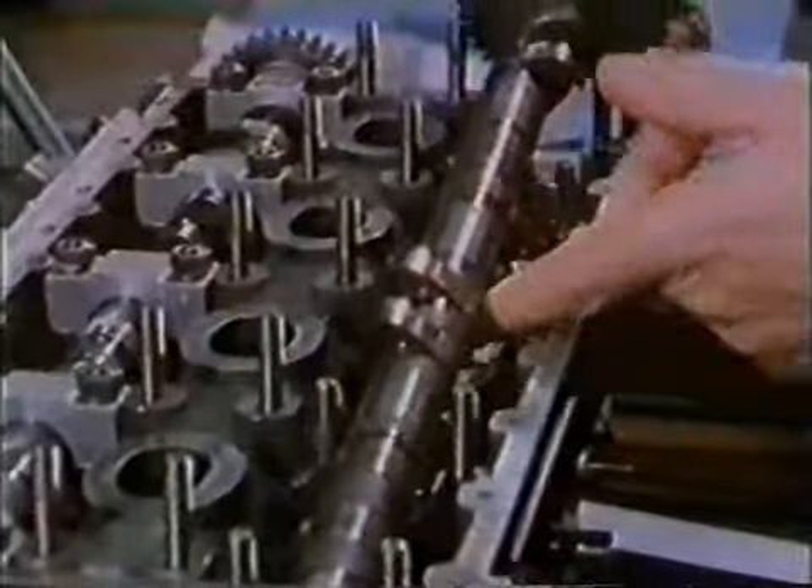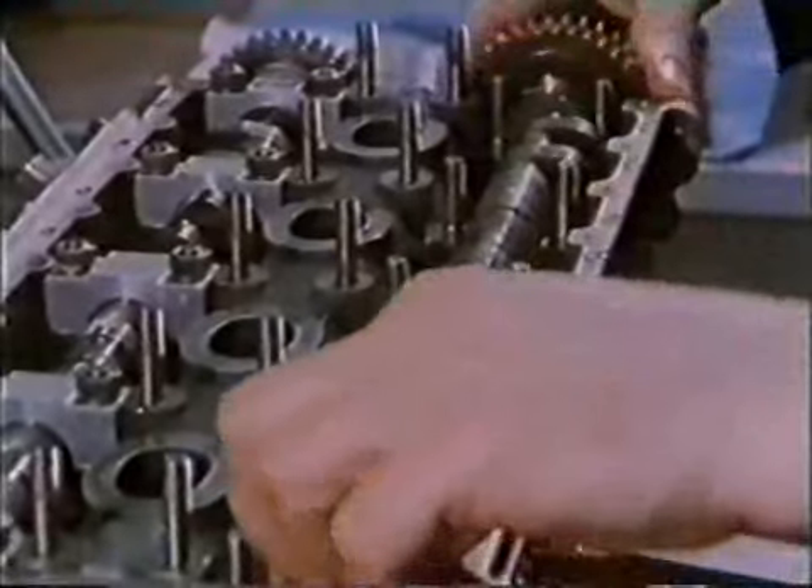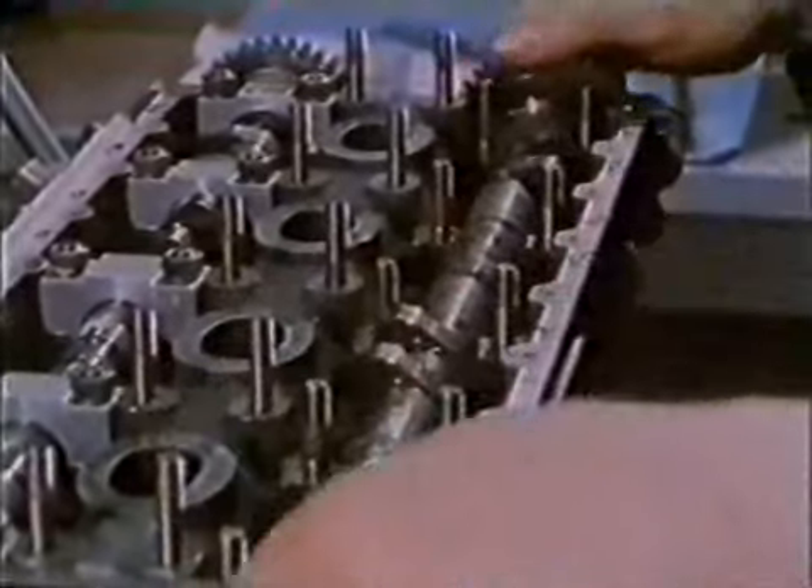These gears will form part of the camshaft drive. Final assembly of the engine is unchanged too.